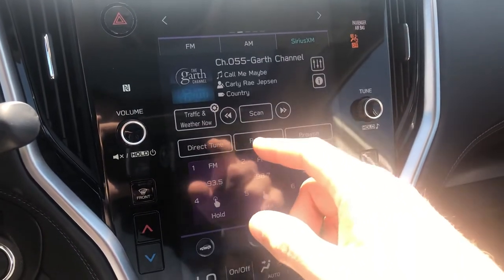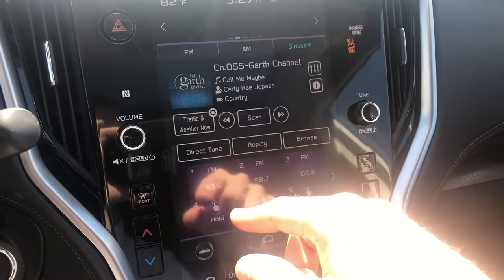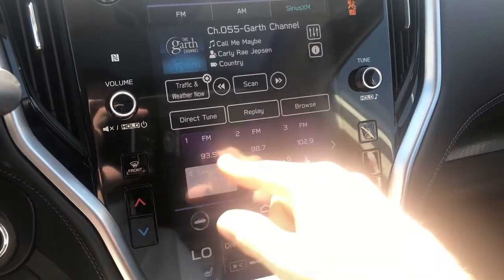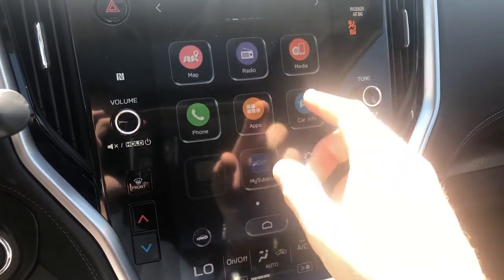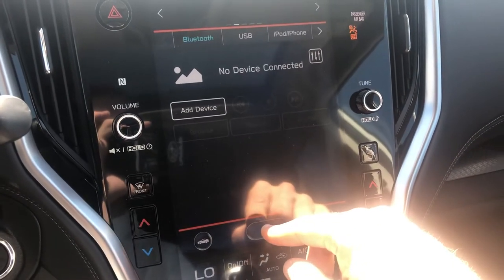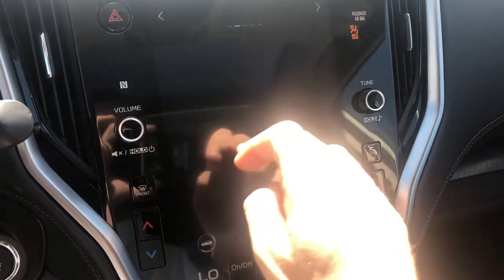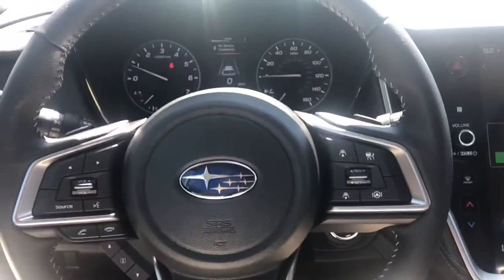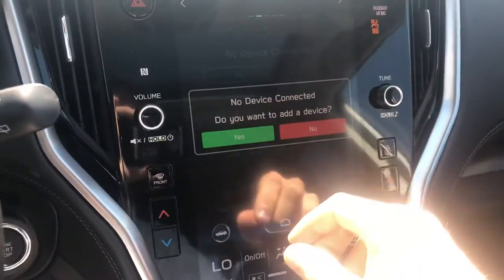You can save any of your presets in here. It doesn't matter if it's FM, AM, or XM — for instance, if I'm on XM I can save an XM preset alongside FM, so you can go wherever you want really easily. For media, if you want to play anything through the aux port or Bluetooth from your phone, you have that option. You can also hook your phone up via Bluetooth to accept incoming calls, make outgoing calls, hang up calls, and view text messages.